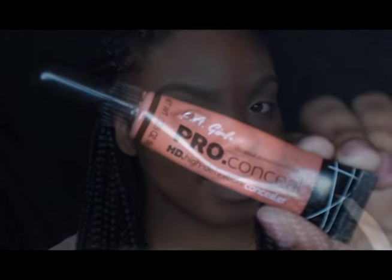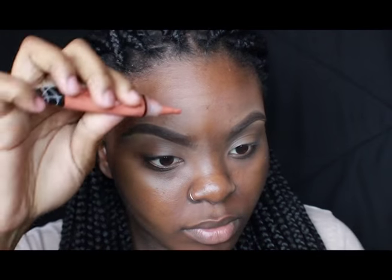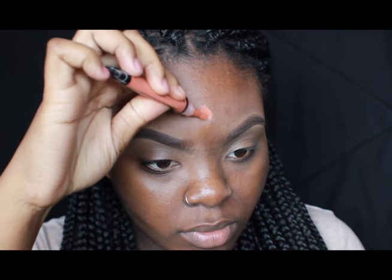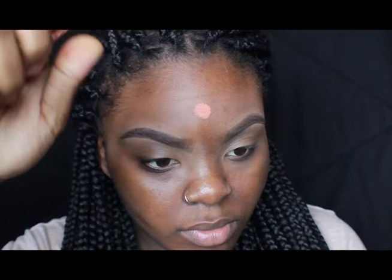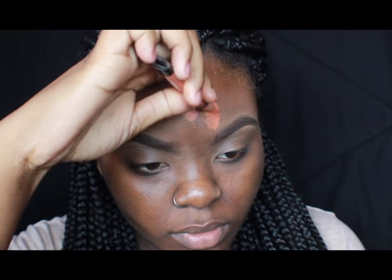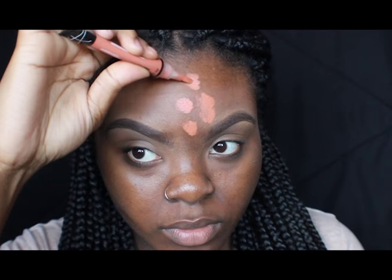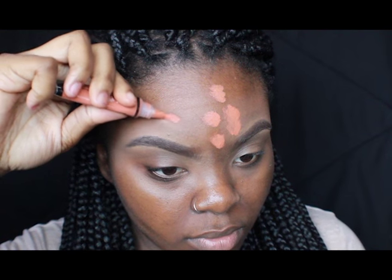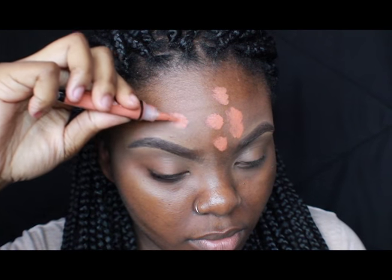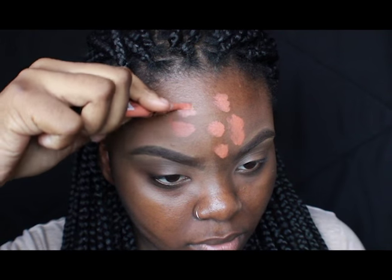So now the first thing I'm gonna do is color correct. I use LA Girl Pro Conceal and I'm just gonna put that all over my dark spots. I don't really have too many — I don't have any breakouts or pimples or anything like that. I just typically have dark spots on my forehead and my cheek areas since I do have eczema, so I mainly focus on those spots.